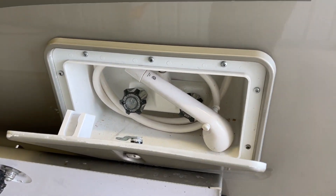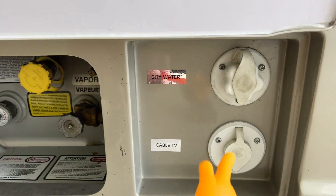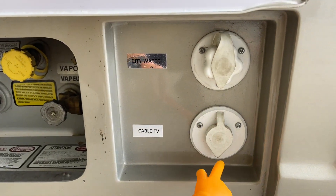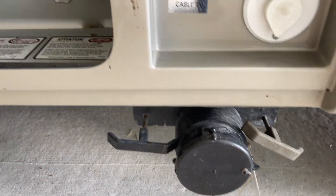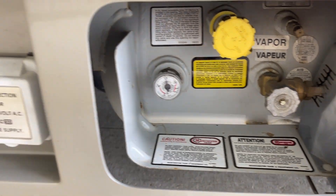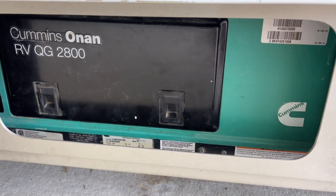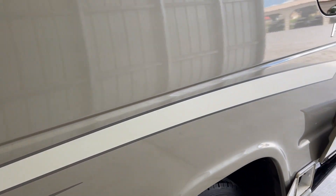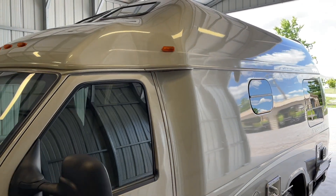Sewer hose storage. We have our outside shower. Gasoline tank. City water connection. Cable TV connection. Our sewer outlet with our black and gray water valves. Propane tank. Shore power cord hooks up here. And lastly our Onan 2800 generator. Stripes on both sides of this unit are still in excellent condition, and overall the exterior of this unit shined up very, very nicely.